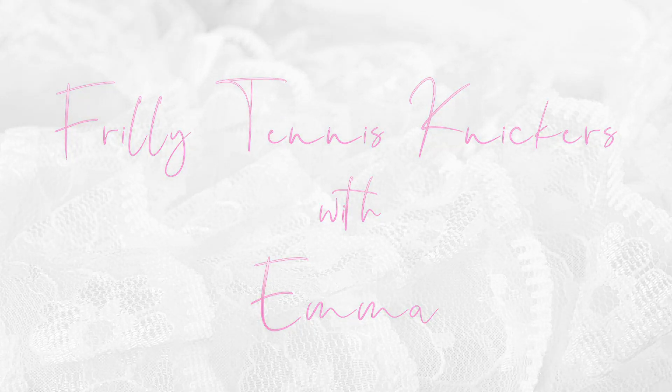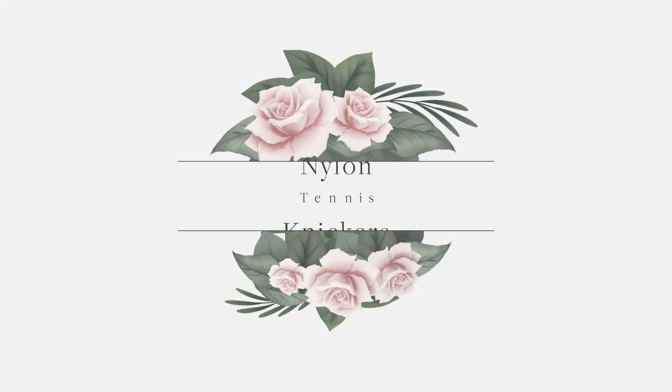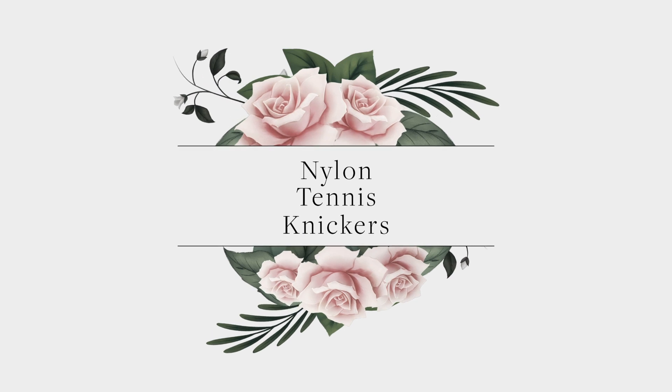Hi, I'm Emma. I thought I'd show you my new range of deliciously feminine frilly nylon tennis knickers. I've even painted my nails especially for the occasion. So, let's have a look.